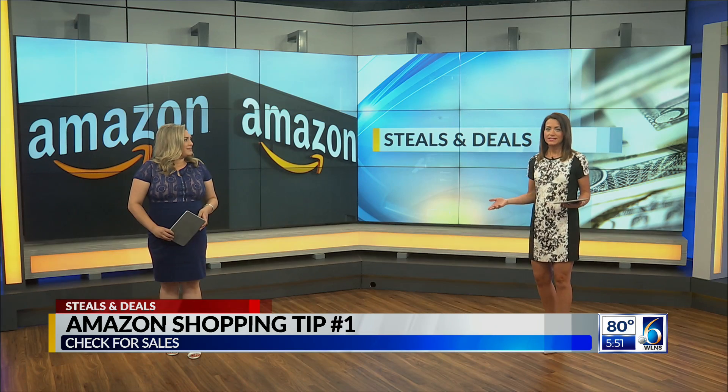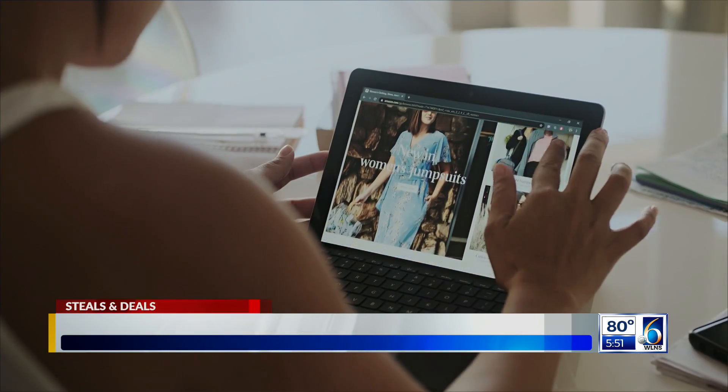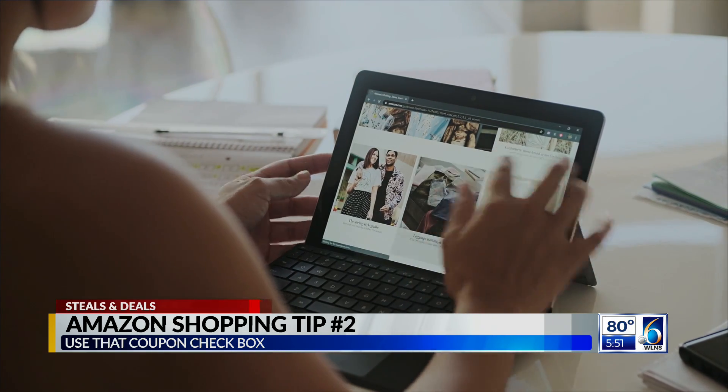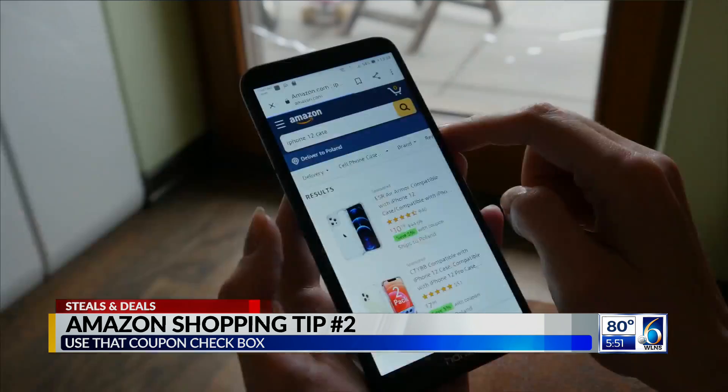I'm here with six tips to help you make your dollar go further, which is so important especially right now with these high inflated prices. Most of us shop at Amazon, many of us way more than we probably should. And while it's known for having some great prices and the convenience of two-day shipping for Prime members,